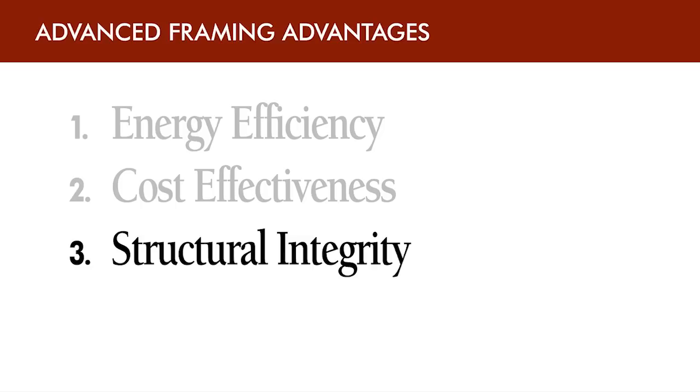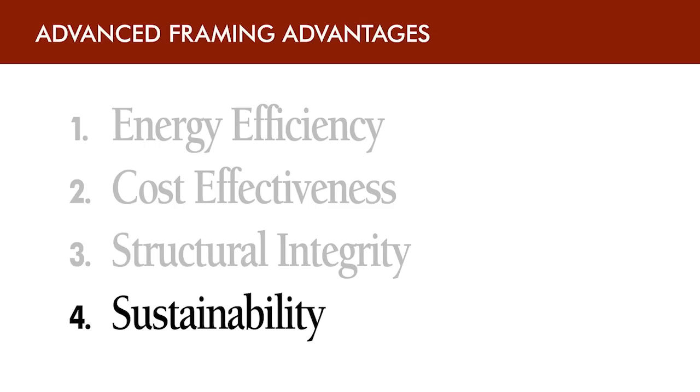When you take out redundant framing members, you aren't dumbing down the structure. And by placing plywood or OSB sheathing on the walls, you create a rigid box to withstand all of the design loads. And lastly is sustainability. Building with wood is a truly renewable resource. And advanced framing takes that a step further by optimizing the materials and reducing construction waste.